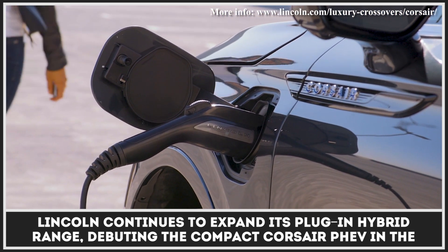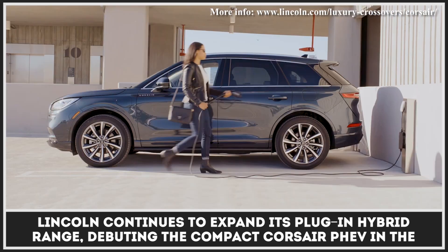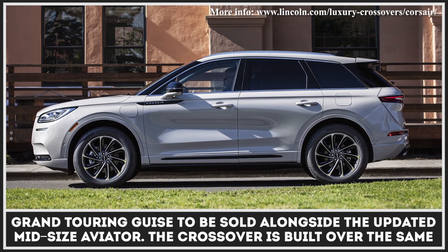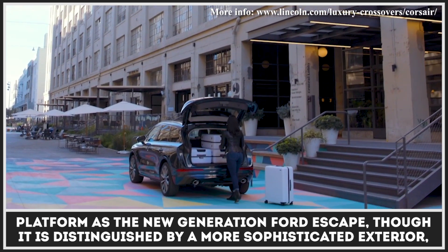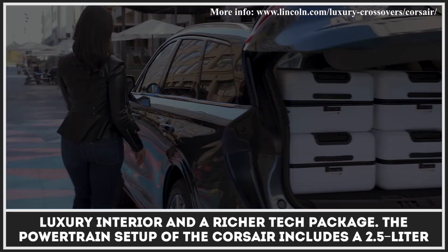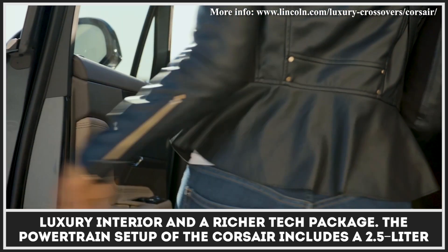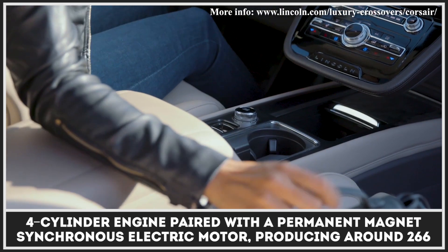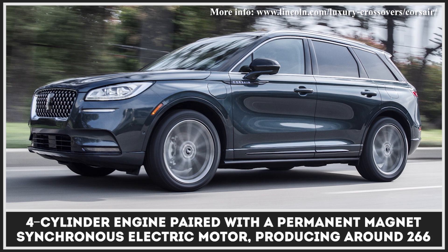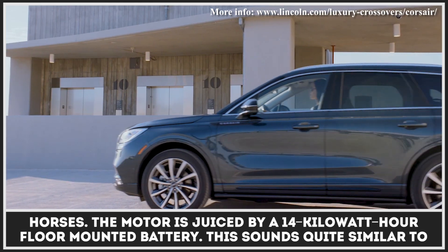Lincoln continues to expand its plug-in hybrid range, debuting the compact Corsair PHEV in the Grand Touring guise, to be sold alongside the updated midsize Aviator. The crossover is built over the same platform as the new generation Ford Escape, though it is distinguished by a more sophisticated exterior, luxury interior, and a richer tech package. The powertrain setup of the Corsair includes a 2.5-liter four-cylinder engine paired with a permanent-magnet-synchronous electric motor producing around 266 horsepower.